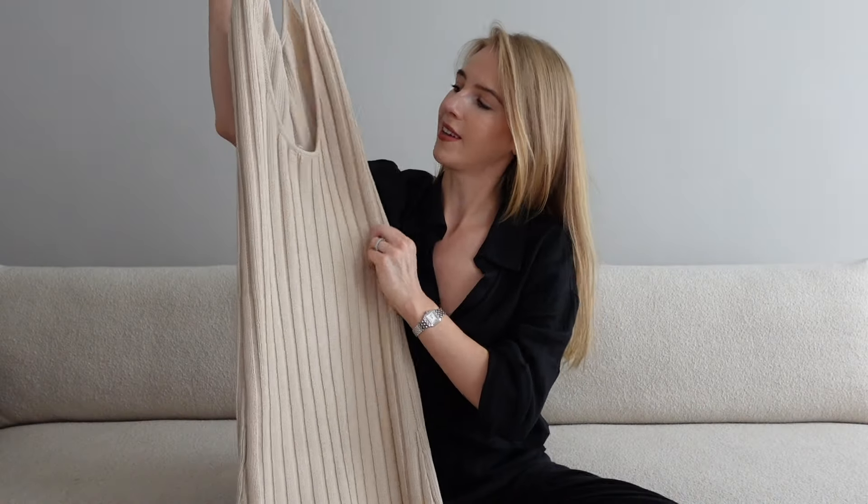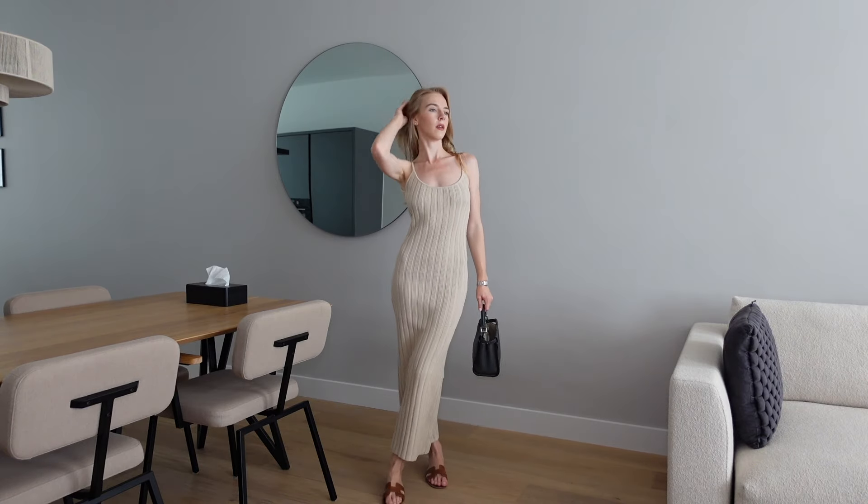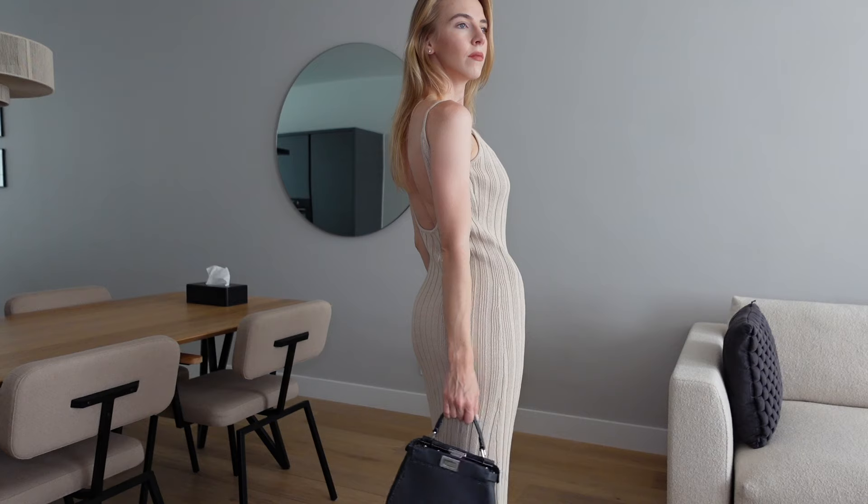My favorite part of this dress is the open back — I find it such a chic and nice detail to the whole outfit. I would pair it together with flat slippers as well as a bag that fits the color.